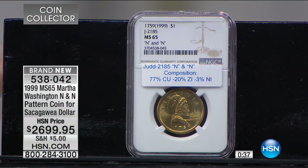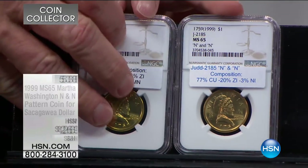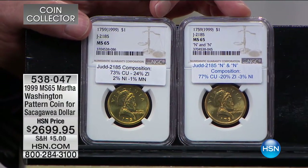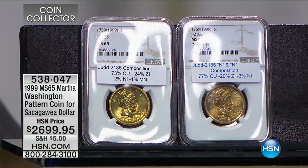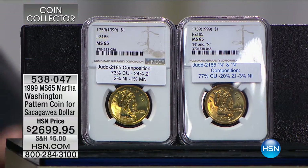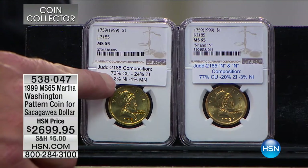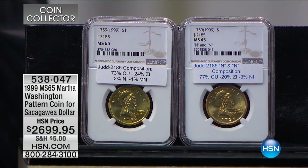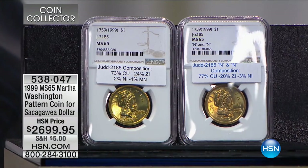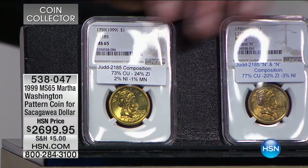Many times when Mike says he'll take them all, he's literally backing up a semi truck — he didn't have to do that this time because there are so few. We wanted to share this with you. It's the first time you've seen this on air — pattern coins aren't on air very often. If there was another one, it was probably 15 years ago. This is your time. We also want to show a second pattern coin so you can see the difference. The pattern's the same — it's now 73% copper, 24% zinc, 2% nickel, and 1% manganese.